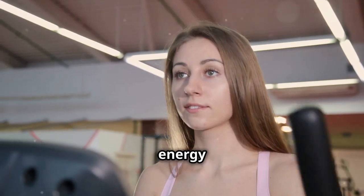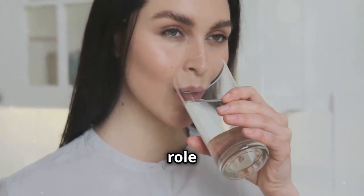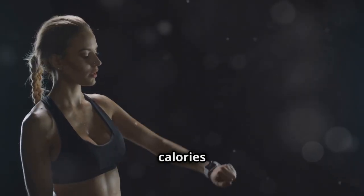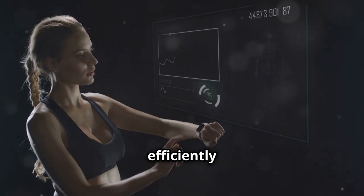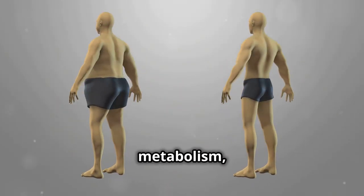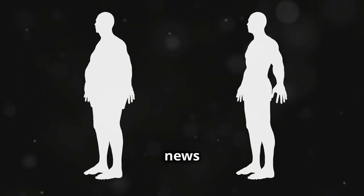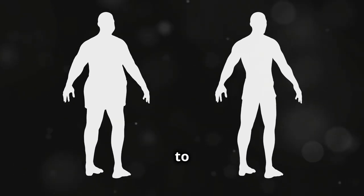You know that feeling when you're full of energy and things just seem to work better? Your metabolism plays a big role in that. It affects everything from how many calories you burn at rest to how efficiently you use energy throughout the day. A lot of factors influence your metabolism, like genetics, age, and body composition. But the good news is, there are things you can do to give it a boost.